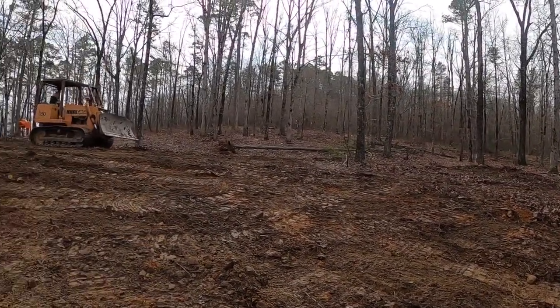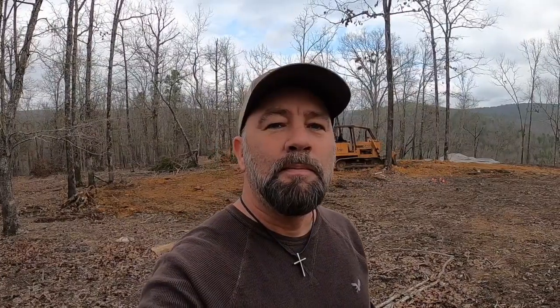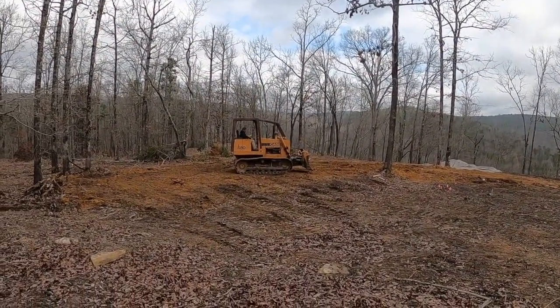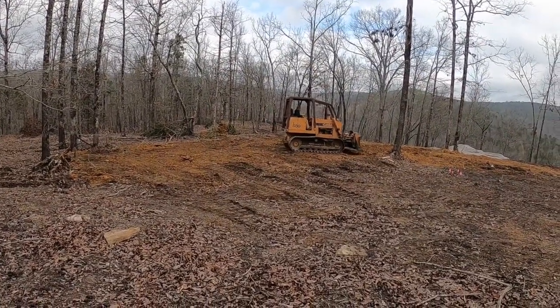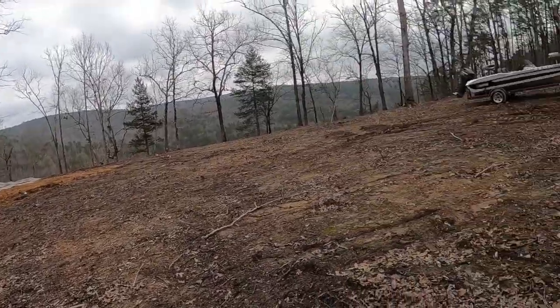Larry brought in a load of dirt and we're getting everything leveled off — just leveling the bleach field. We've got three 50-foot lines and a thousand-gallon tank. There's one important thing on that tank that I had to do on Saturday — my camera died.